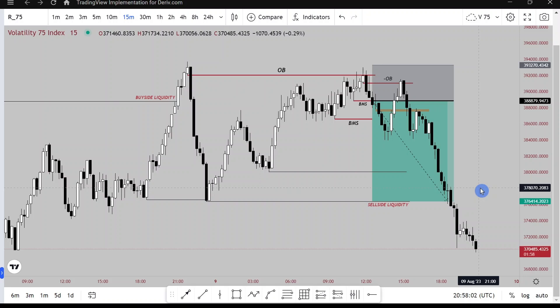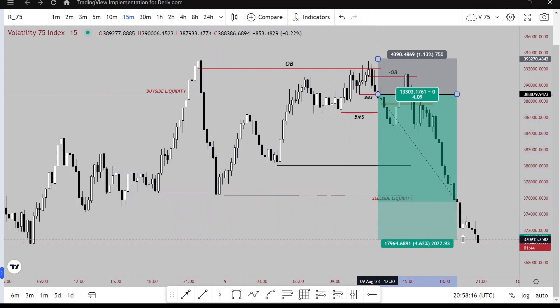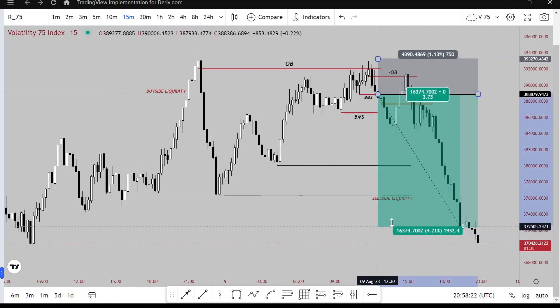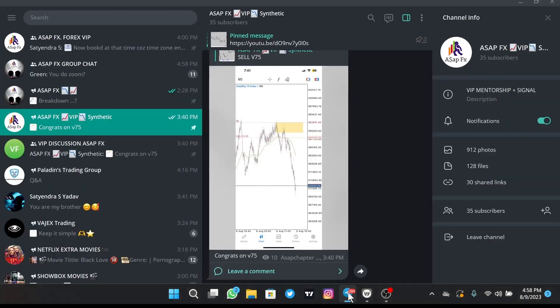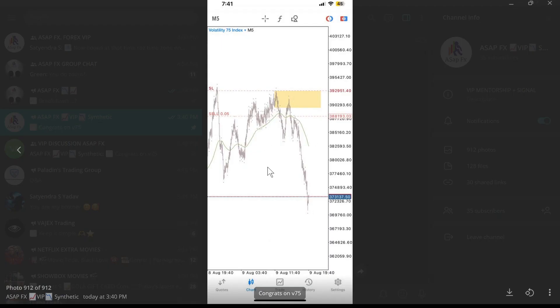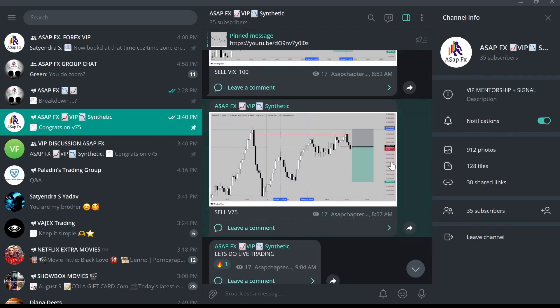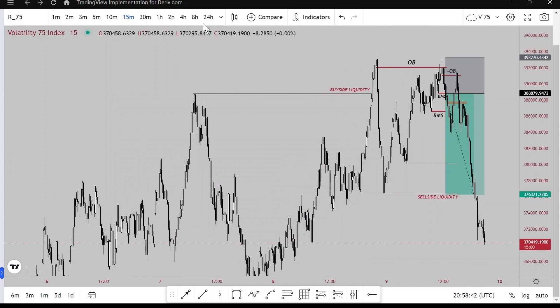Hello folks, welcome back to the channel. Today I completely destroyed the 75 index — crazy, crazy trade. As you can see, price went way beyond my target profit. My profit tip was right here. Let's break this down. Let me quickly show you the executions. Currently deep in profit — I shared the setup with the VIP community. Anyway, let's get into the breakdown.